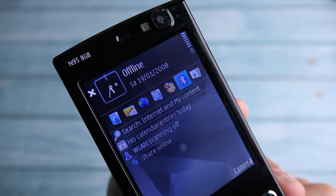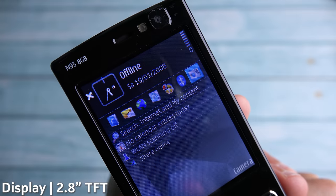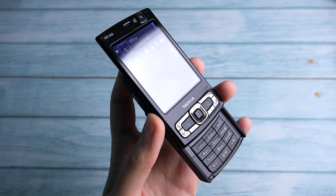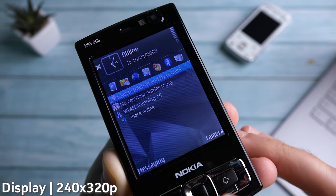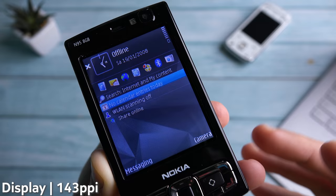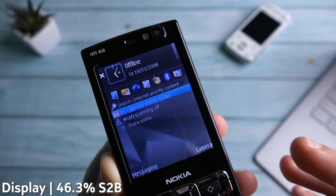Let's start with the display. The Nokia N95 8GB had a 2.8-inch TFT display with 16 million colors, which is 0.2 inches larger than the original in the exact same dimensions. The resolution was 240 by 320, resulting in a mighty 143 pixels per inch and an incredible 46.3% screen-to-body ratio.